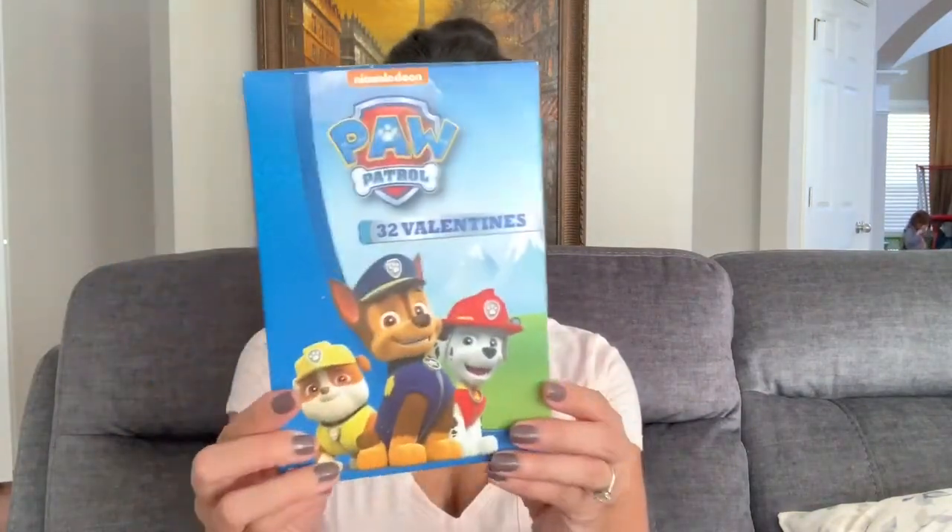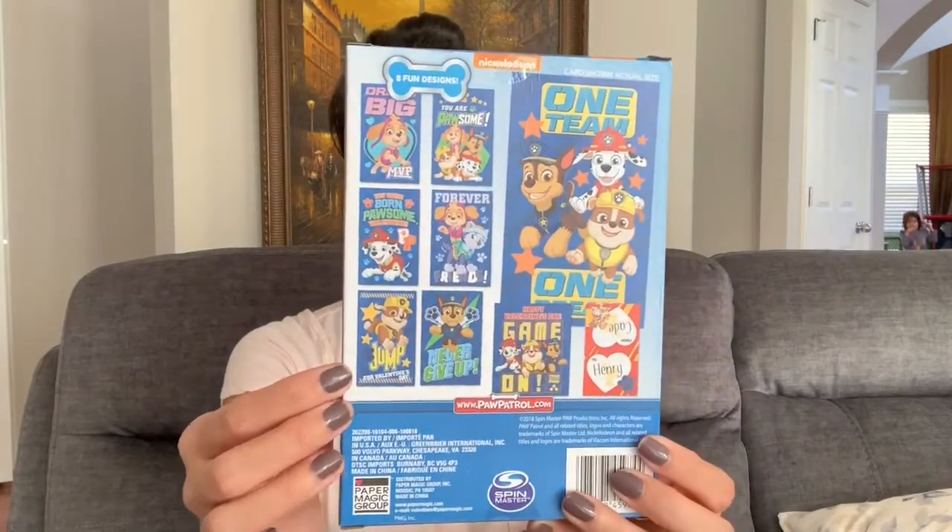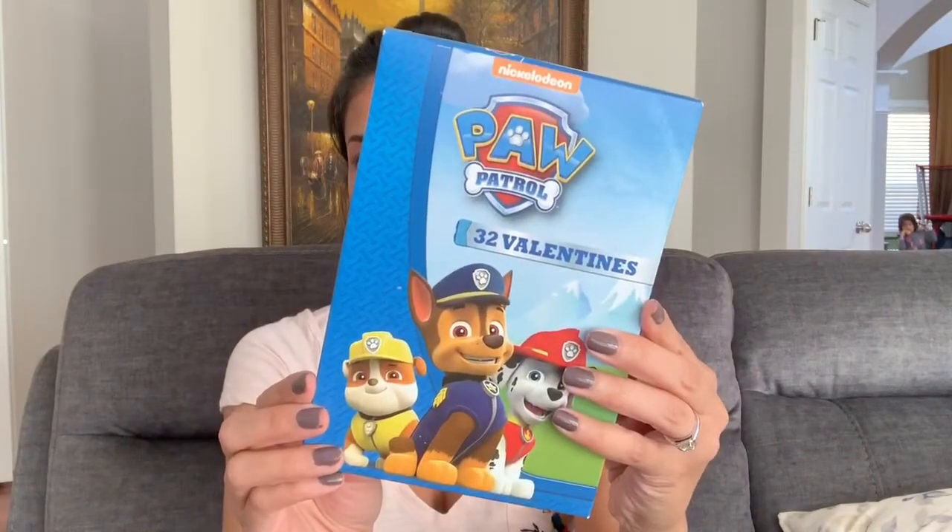He originally wanted dinosaur Valentine's cards, and I should have picked them up the first time I saw them at Dollar Tree, but I didn't. When I went back they didn't have any more dinosaur ones. But he does really love Paw Patrol, so I picked up this box of Paw Patrol ones — it comes with 32 cards and has six different designs. This is what he will be giving out.